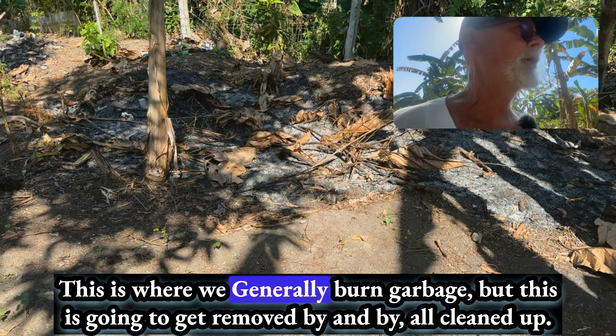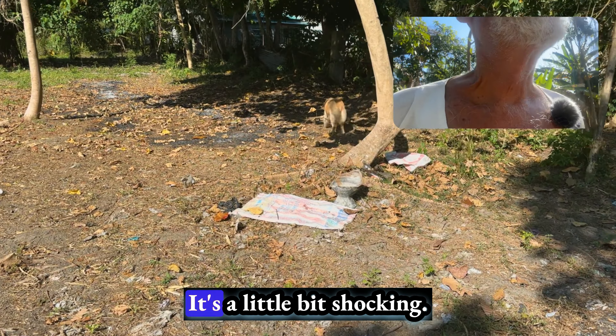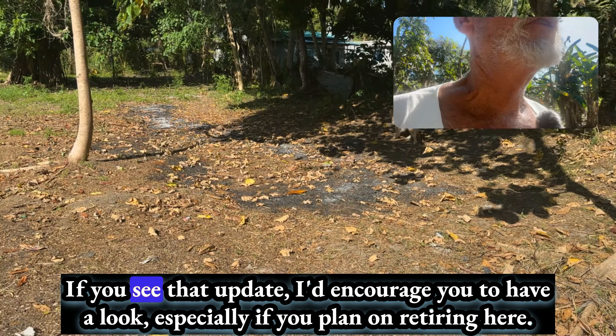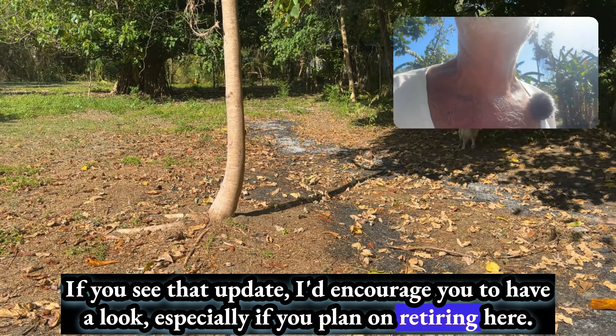You can see where you walk that the ground is cracked. This is where we generally burn garbage, but this is going to get removed by and by — all cleaned up. It's one of the last things to do, but I want the gardens first because that's food. Anything to save a little bit of money. In a subsequent video, I'll talk to you more about the price of living and retiring in the Philippines — it's a little bit shocking. We've got a few neighbors; there's a Korean guy that's retired, building up his little house there. More firewood.